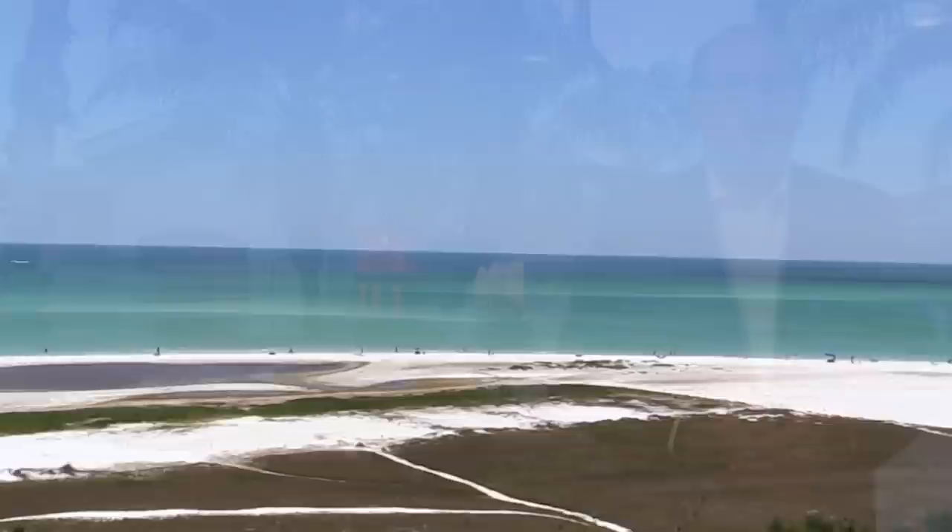The golf enthusiast will enjoy living near several other golf courses, including the Meadows. Dining and entertainment is just 10 minutes away in the downtown Sarasota or St. Armand's Circle area. Siesta Key, the number one U.S. beach, is just a few minutes further.